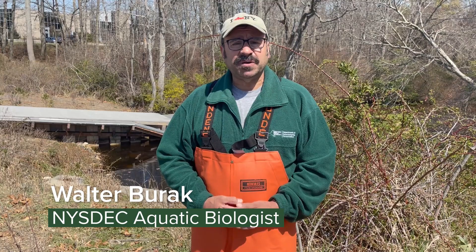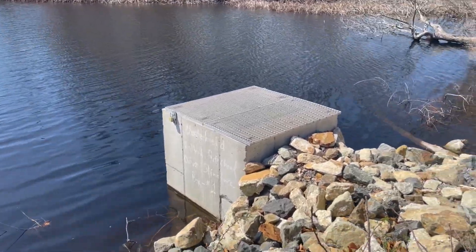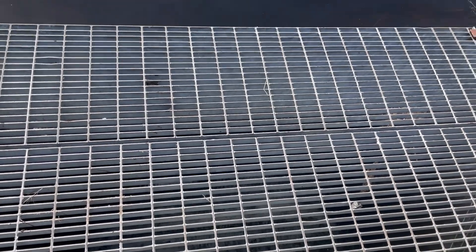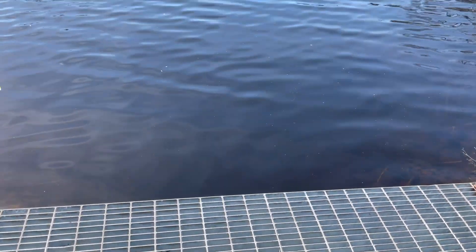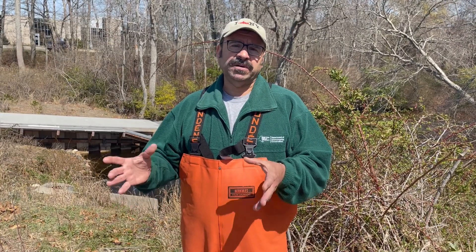The fish tend to get stacked up on the downstream side and have no way to get over the dam to complete their life cycle. This is one of quite a few fish ladders that we now have on Long Island, and the whole idea is that this fish ladder is able to pass fish so the fish can reach their native streams.